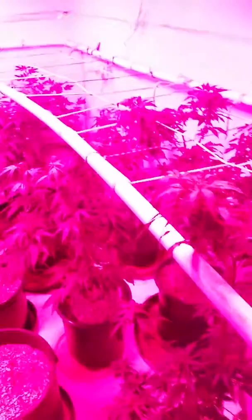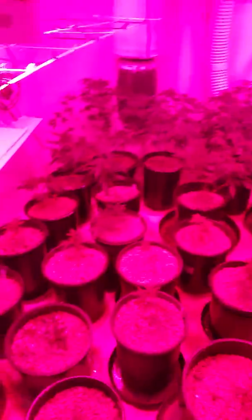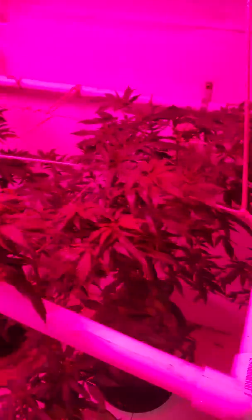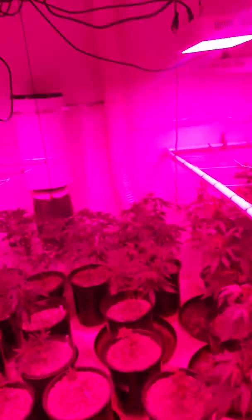Looks like the lens might be dirty — nope, didn't help. Sorry about the lights, you guys, that's all there is. Yeah, they're growing great.